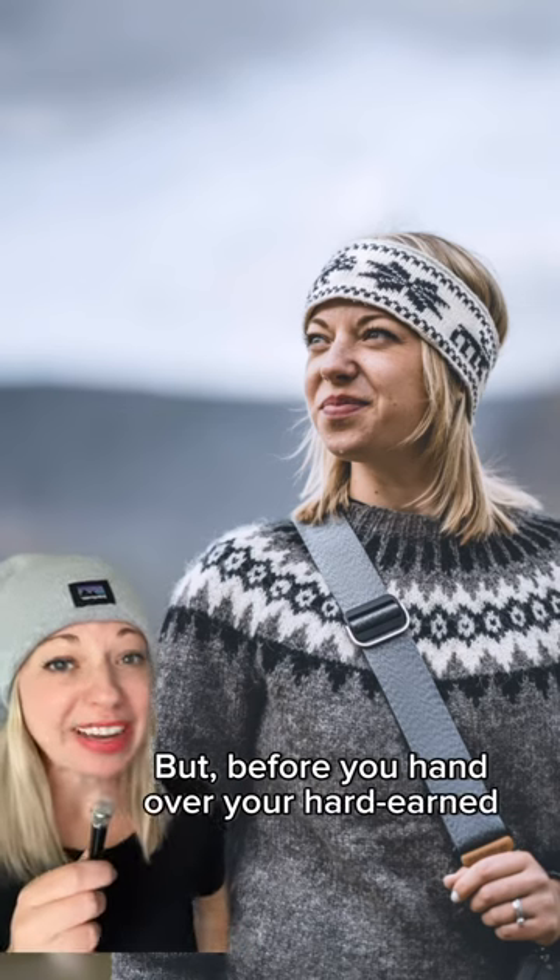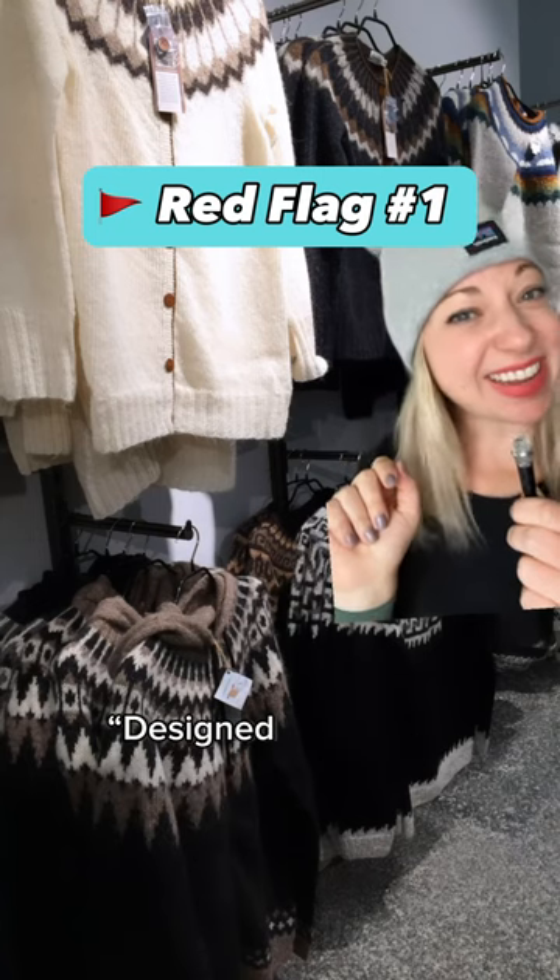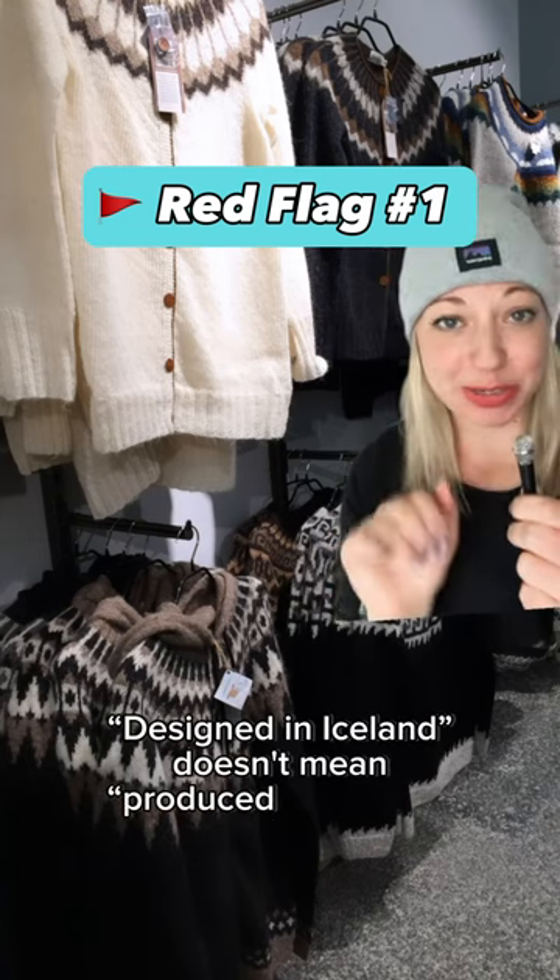But before you hand over your hard-earned money to pay for one of these stunners, watch out for these two things. First off, check if the tag says 'designed in Iceland' — designed in Iceland doesn't mean produced in Iceland.